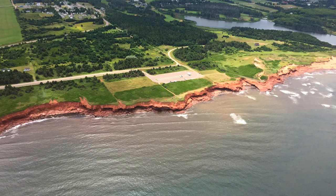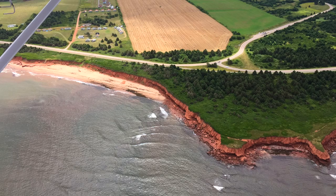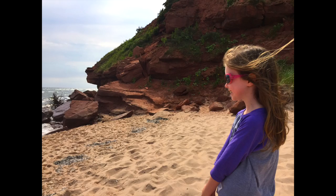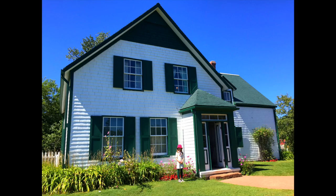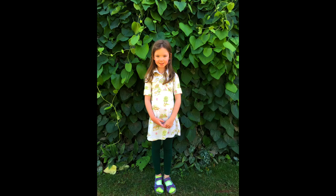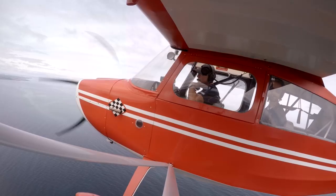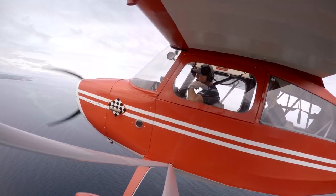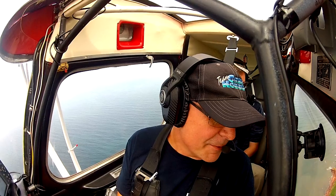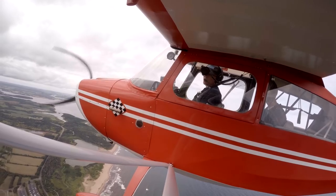I can't believe how awesome this is. Some nice red cliffs here — there's a typical PEI cliff shoreline. We're on our way to Cavendish, which is where Green Gables is. We flew over Green Gables. It's one of the most famous parts of the island. A lot of people seem to know about Green Gables — they've seen the movie, they've come to see the play. You can see the golf course and there's a green-roofed house — that's Green Gables, the inspiration for the story.